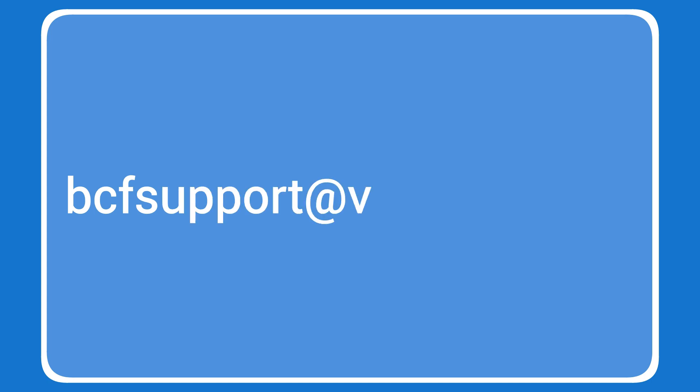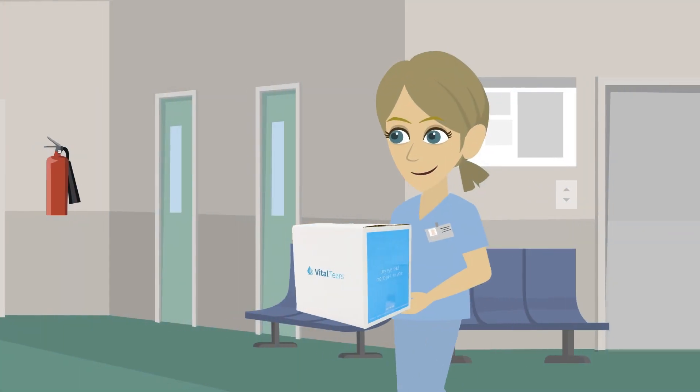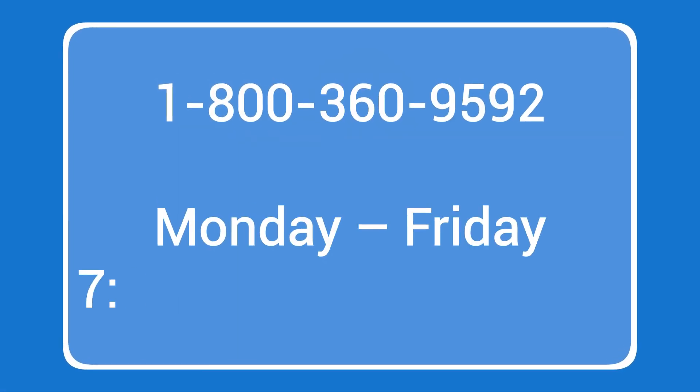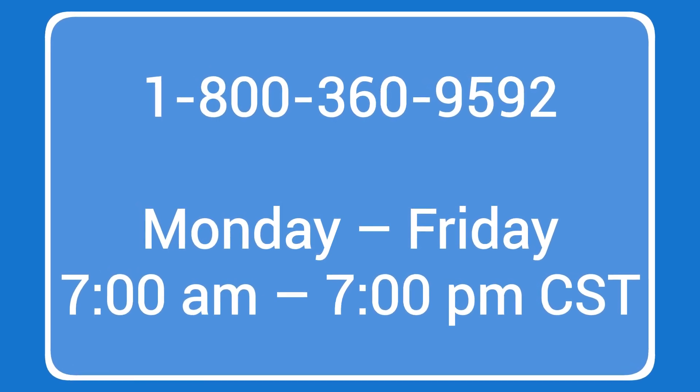If you need additional FedEx labels, please contact our blood collection facility support team. All Vital Tears draws should be shipped out the same day the blood has been collected. If you miss the FedEx shipment or cannot ship the same day for any other reason, please contact Vital Tears patient services immediately.